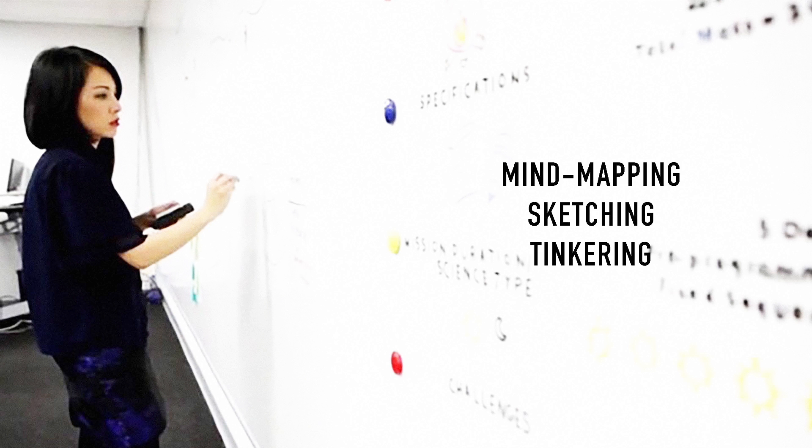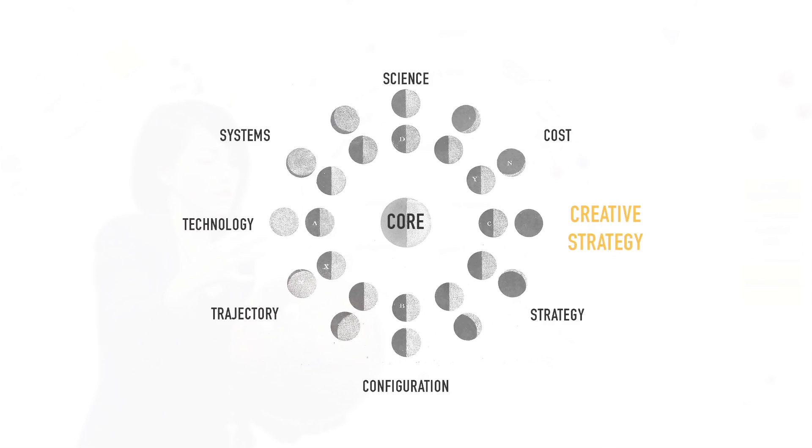They took a chance on me and allowed me to participate in these brainstorms, ideating new Earth missions. At first I started doing things that were intuitive to me: mind mapping, sketching, and tinkering. But they started to realize that I was contributing to the productivity and the innovation of these brainstorms, because I saw things differently than the engineers. I was a new lens, so much so that they invited me to become part of the core team. This was the first time that a designer or creative strategist had ever been part of a NASA mission formulation team.